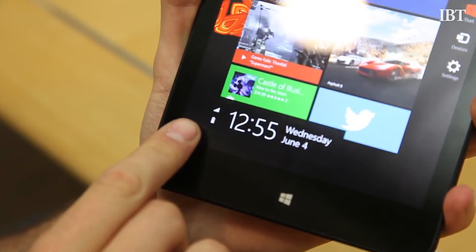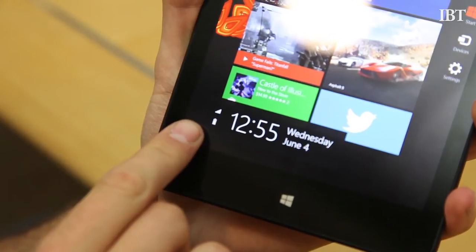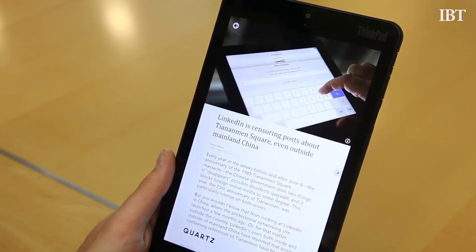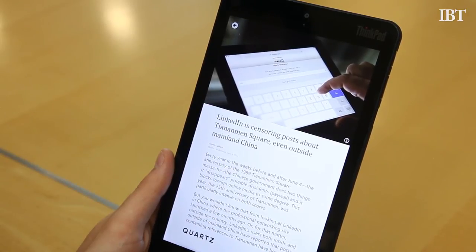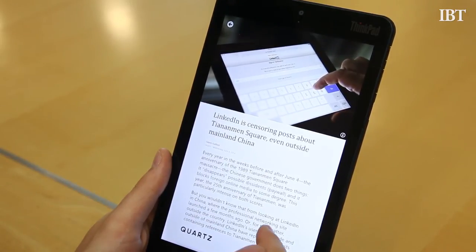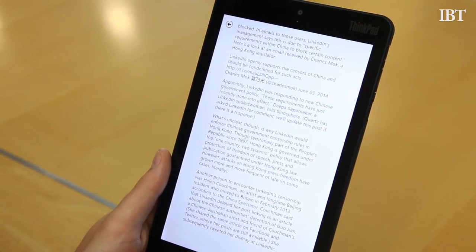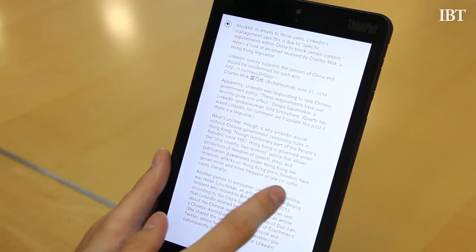Since we're on the subject of charging, I have to expose the ThinkPad 8's big flaw: the battery life. Lenovo claims that you'll get up to eight hours on a charge, but the best I saw with moderate use was four to five hours, and that was mostly light duty stuff like Twitter. Start playing games and the battery life plummets.